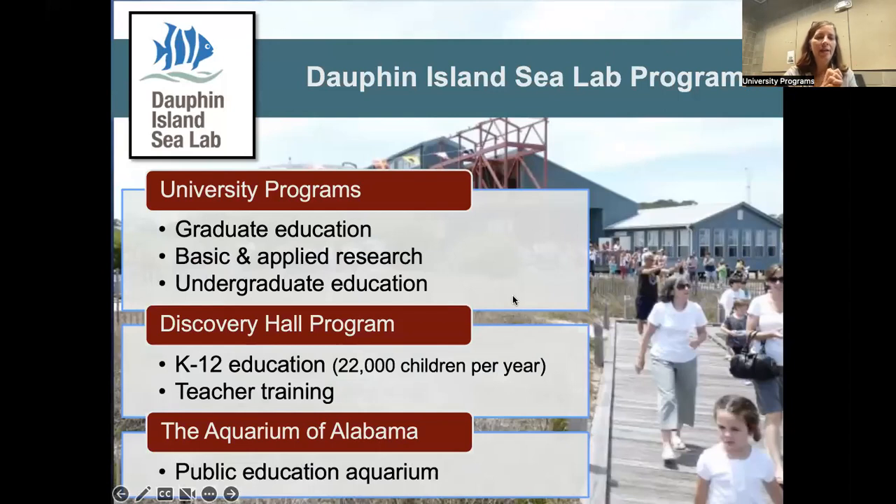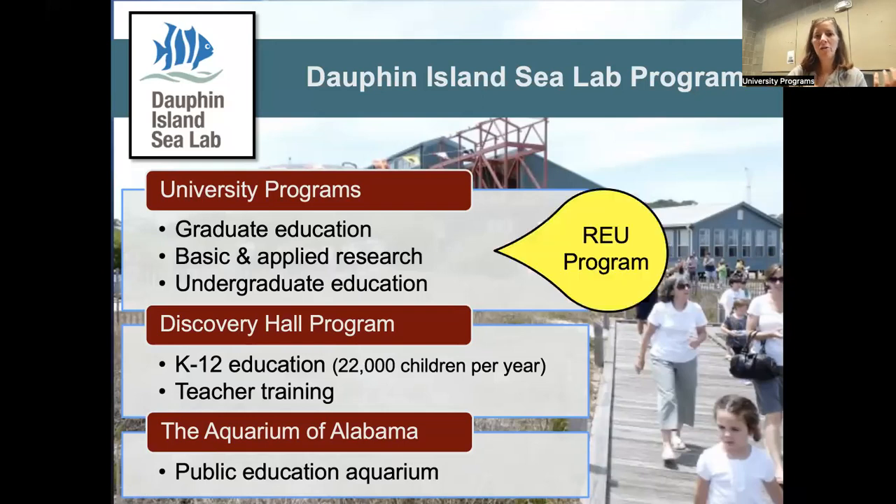The Dauphin Island Sea Lab has three major departments. The first is University Programs, which is where undergraduate and graduate education, primary research, and the REU program are housed. We also have Discovery Hall Programs, a K-12 program with faculty specifically interested in translating science to younger audiences and teachers. As part of our program, depending on your project, you could interact with those folks if you're interested in K-12 education and bringing science to those students.